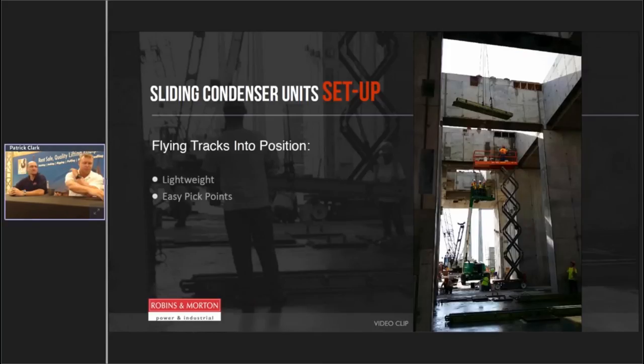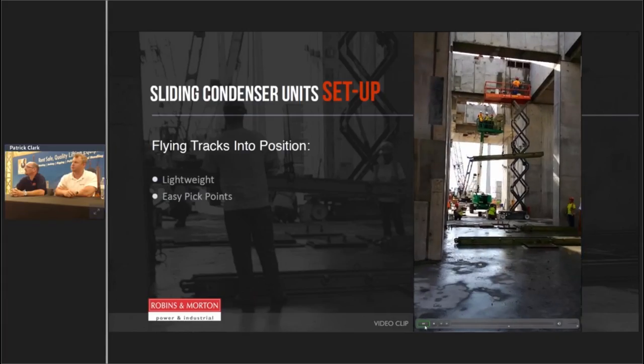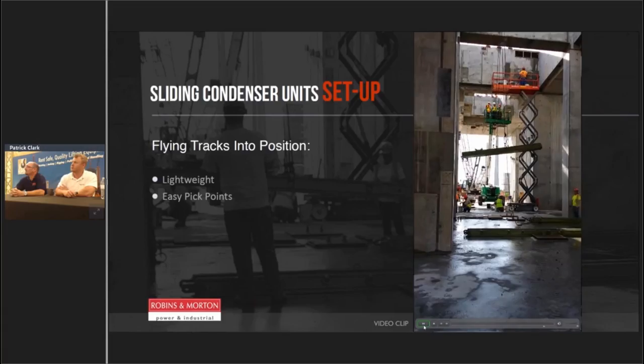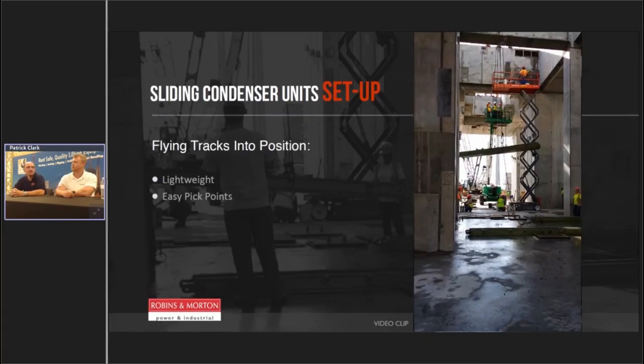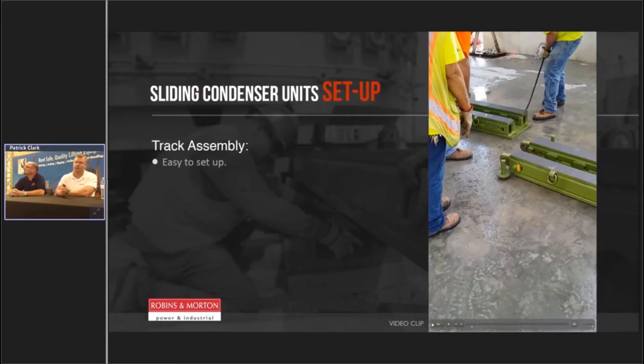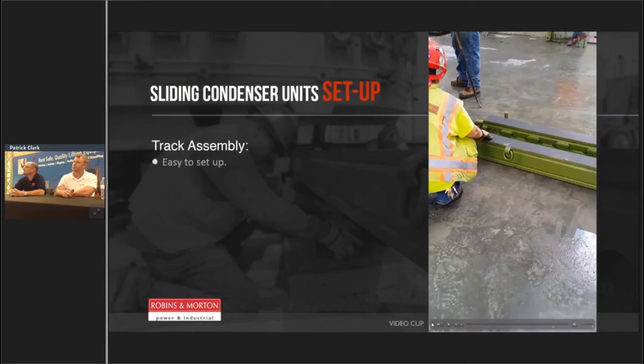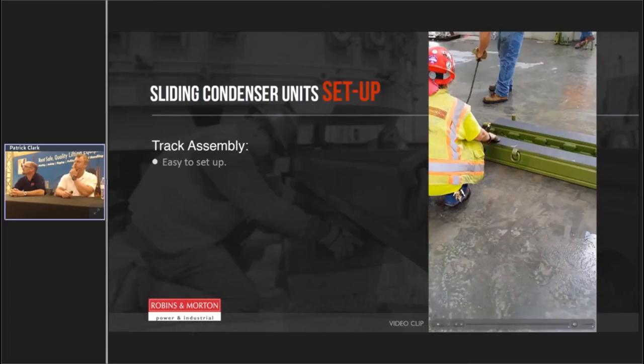Here we're flying tracks into place. These tracks are really light — they've got four pick points and are really easy to go in. They just link right together, just like Legos. One of the good things about the system is minimal manpower to put it together. Instead of having a crew of 20 people trying to fabricate something, you just put it together like Legos, pin it in place with a crowbar, and you're moving along. The next video shows how light they are — they're just scooting it around with a crowbar.